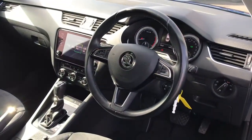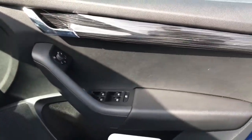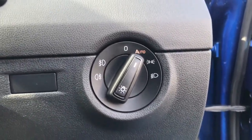Moving to the cabin now — a very stylish dashboard, very modern. You've got the front sport seats which are very comfortable to sit in. You've got your lighting controls there, nice and easy to use.